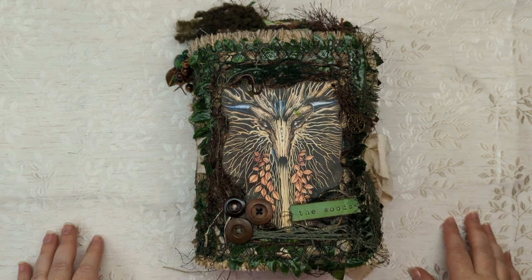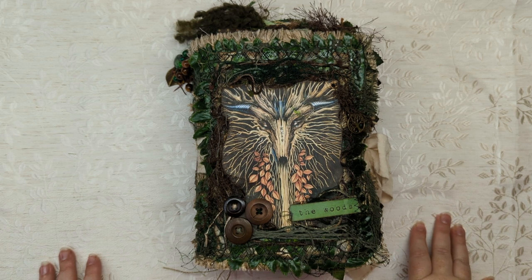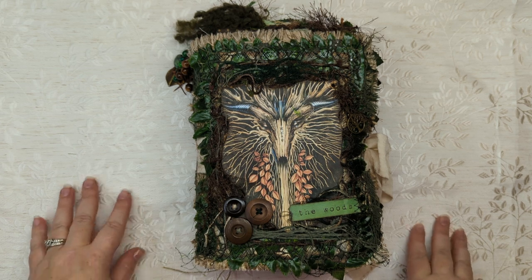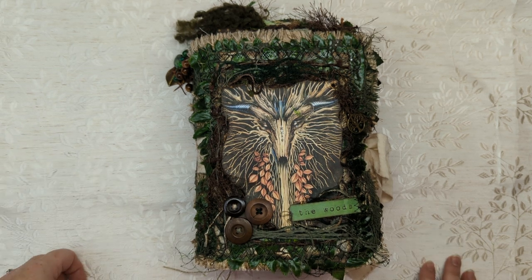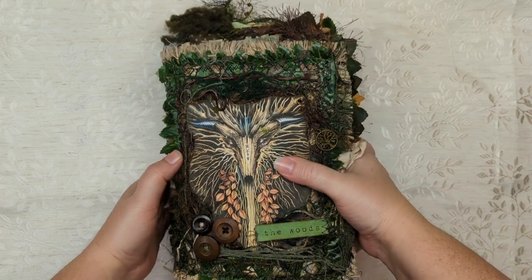I spent the time making just like three journals for myself, just taking my time. I kind of got a little bit of burnout on making journals, so I wanted to give my mind a rest, and I knew I had a really big project coming up.